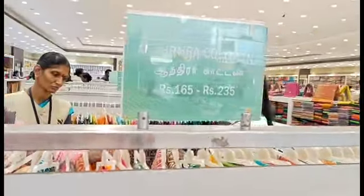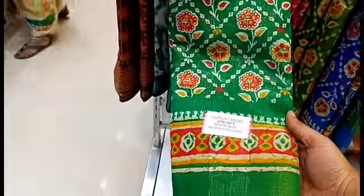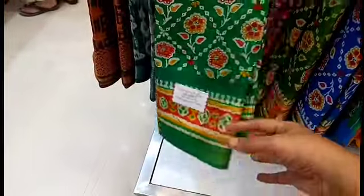You can use Saree Collections for 300 variety. If you look at the Saree Collections for high wear, you can use them. For lighter wear as well, there are options available here.